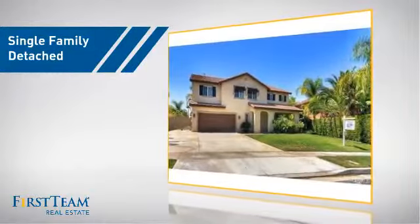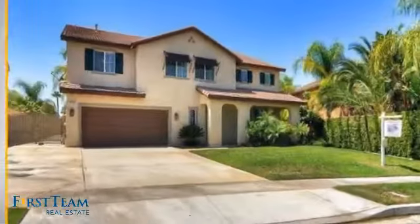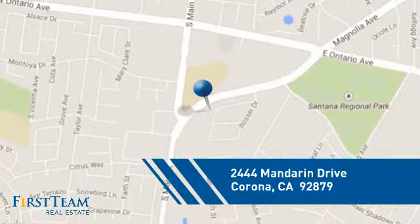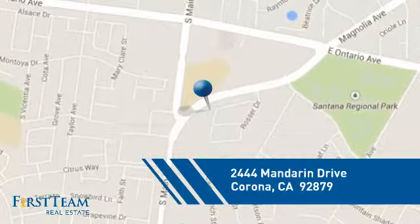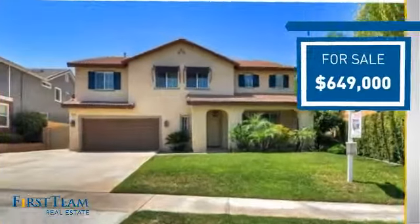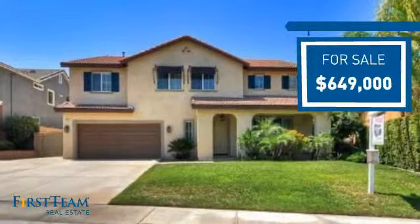This detached home is a great choice for families who want the privacy of their very own lot, and it's located in the Corona area. Currently listed at just under $650,000, it offers an excellent value for the area.